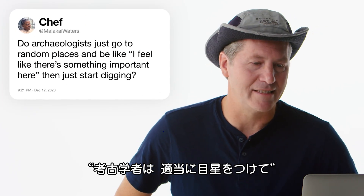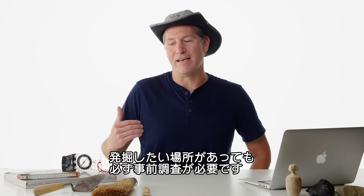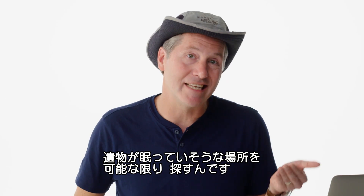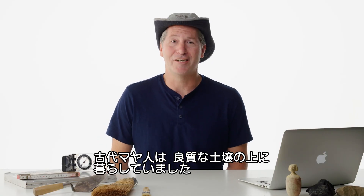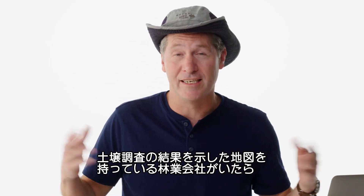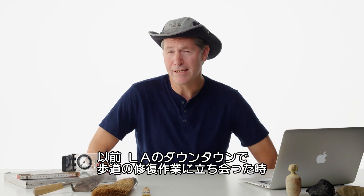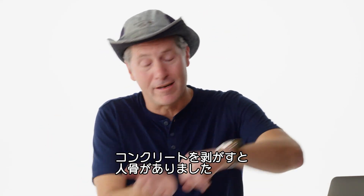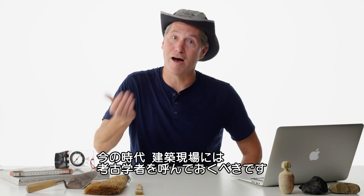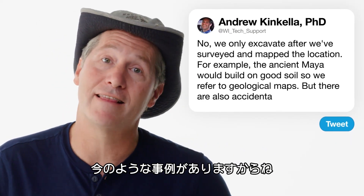At Malachi Waters asks: do archaeologists just go to random places and feel like there's something important here and then start digging? We only excavate after we've surveyed and mapped the location — we are looking for the best possible places that archaeological sites might exist. The ancient Maya would build on good soil, so if there's a forestry company who has made a map of soil quality throughout the region, I love getting that map. I was working on a project in downtown LA where they replaced the sidewalk, and there was a human skeleton right there that had been there for hundreds of years. In the modern world, we want archaeologists along with construction projects because they do find things like this from time to time.